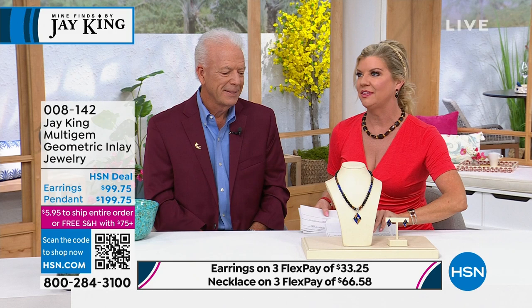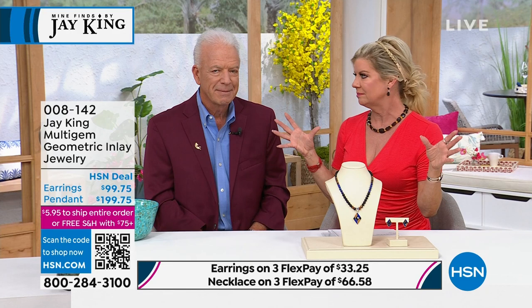The other day we did something similar with inlay work — brand new. Every single piece completely sold out. It was Lapis and Mother of Pearl, I believe.